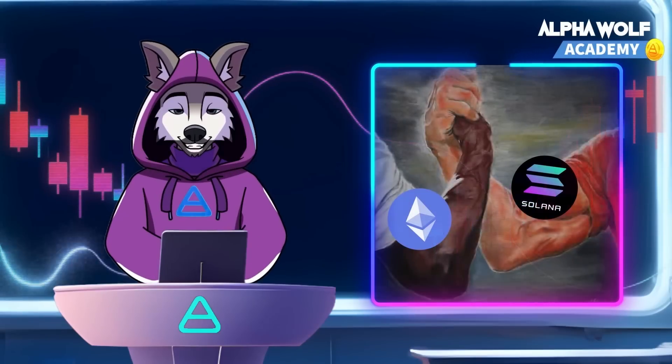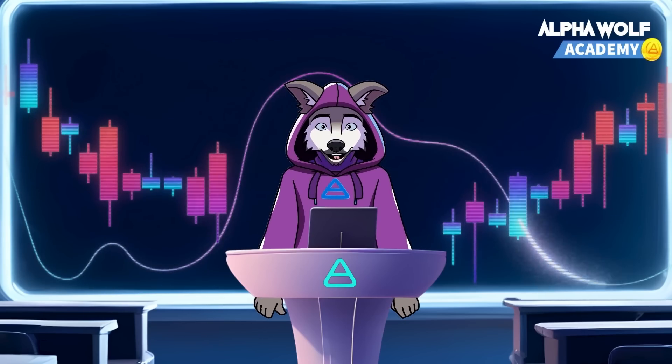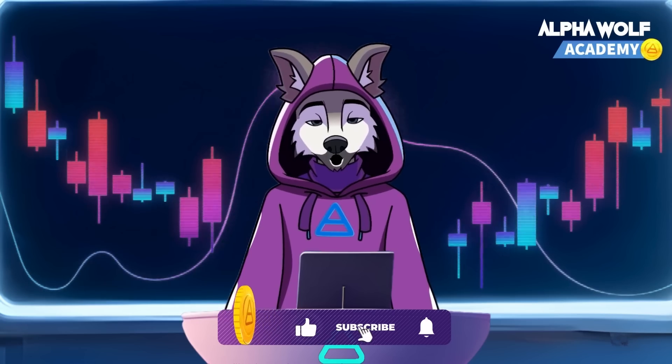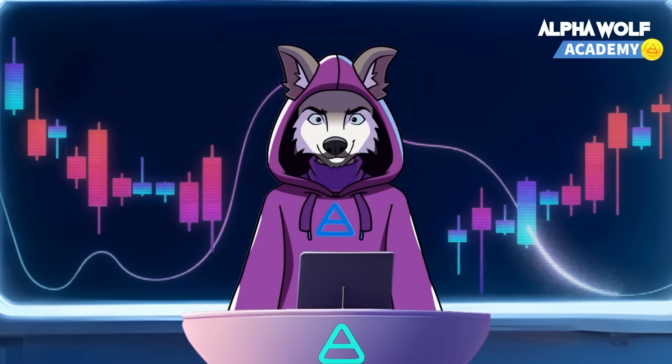What's your take on Solana? Do you think it has the potential to outpace Ethereum? Share your thoughts and price predictions for SOL in the comments below. Until next time, join the pack by subscribing to our channel, keep howling at the moon, and let Alpha Ton connect you and your fellow wolves.